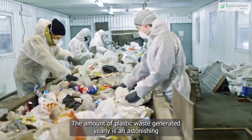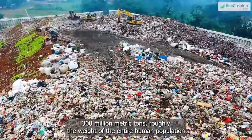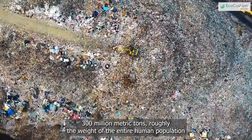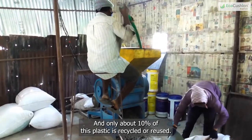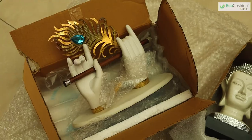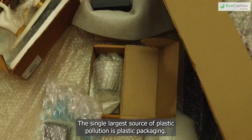The amount of plastic waste generated yearly is an astonishing 300 million metric tons, roughly the weight of the entire human population. And only about 10% of this plastic is recycled or reused. The single largest source of plastic pollution is plastic packaging.